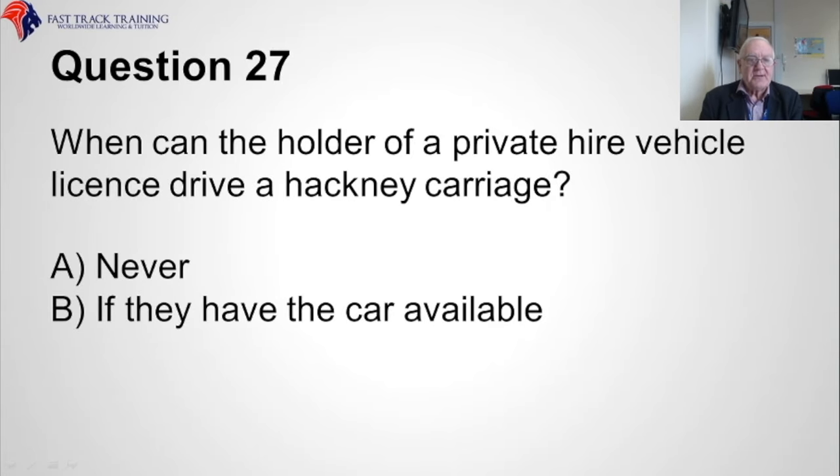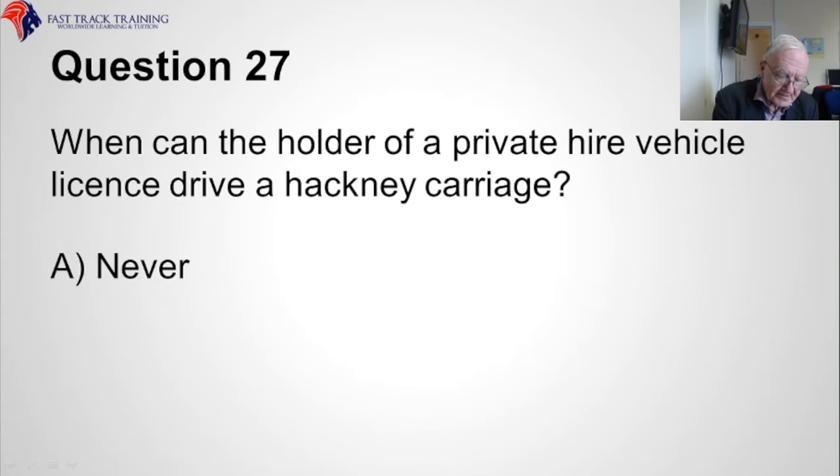Question twenty-seven. When can the holder of a private hire vehicle licence drive a hackney carriage? Is it A, never, or B, if they have the car available? The correct answer is A, never.